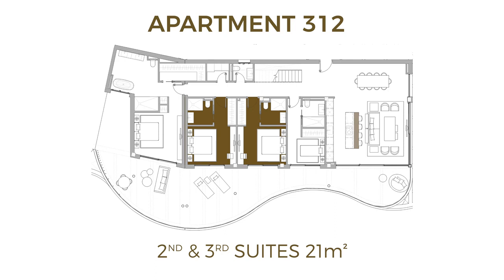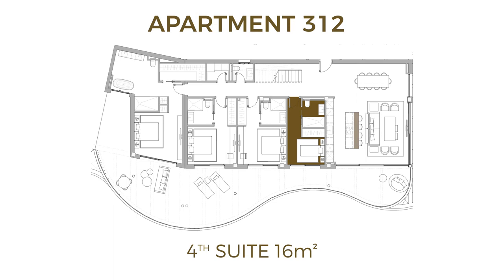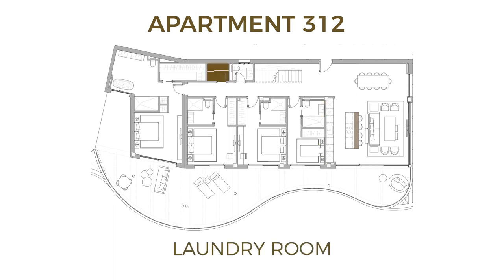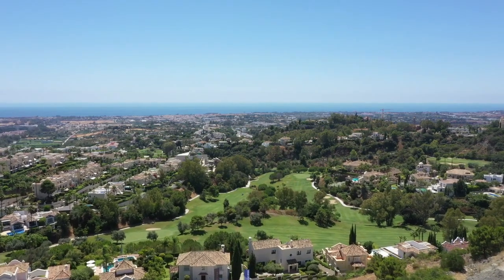The second and third bedrooms are 21 square meters and the fourth bedroom is 16 square meters. In the back you have a laundry room and a guest bathroom.